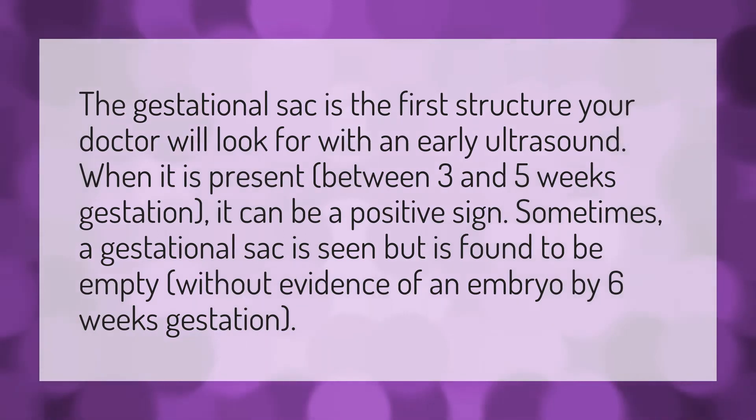The gestational sac is the first structure your doctor will look for with an early ultrasound. When it is present between three and five weeks gestation, it can be a positive sign. Sometimes, a gestational sac is seen but is found to be empty without evidence of an embryo by six weeks gestation.